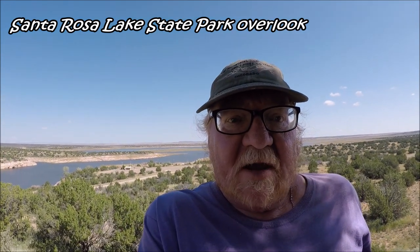I'm up on an observation deck. This is actually a Corps of Engineering campground, or the lake was built by a Corps of Engineering. But look at that view behind me — isn't that beautiful?